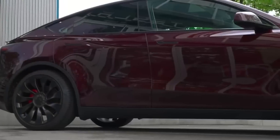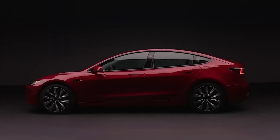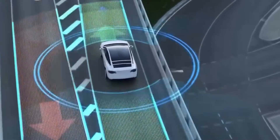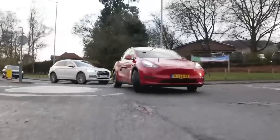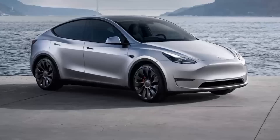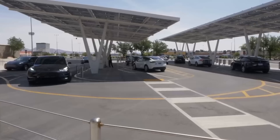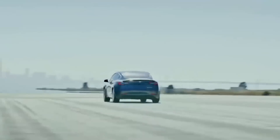From tech wizardry like Hardware 4.0 for autonomous driving, every inch of the Model Y screams innovation. HW 4.0 isn't just an upgrade — it's the crown jewel, the brain and eyes of your Model Y, making your smartphone blush with envy. But hold on to your seats, because Tesla didn't stop there. They gave the Model Y a makeover that's downright drool-worthy.